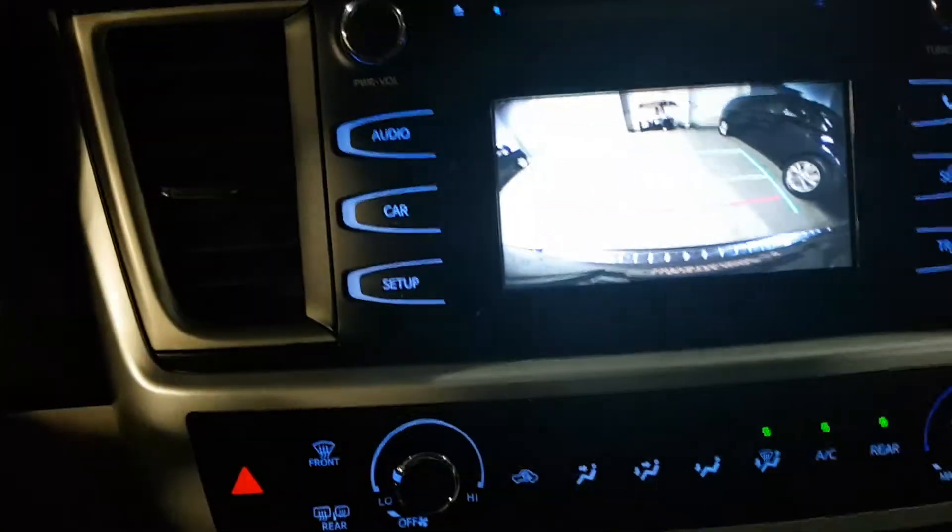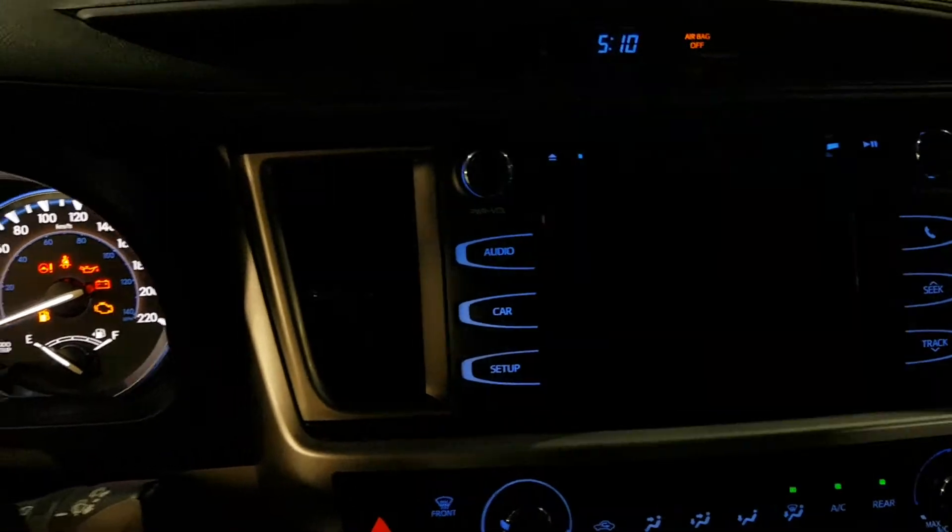It does have a backup camera as you can see. Telephone. It's actually in very nice condition.